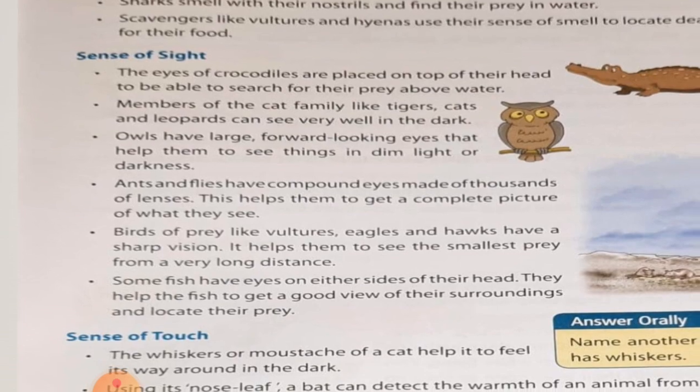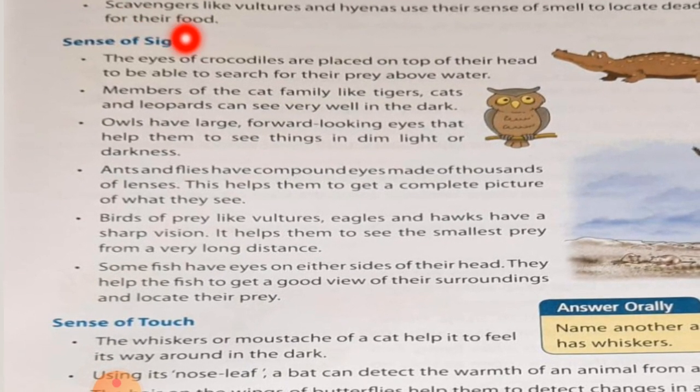The eyes of crocodiles are placed on top of their head to be able to search for their prey above water. So crocodiles have their eyes on their heads so that they can see their prey even outside the water.